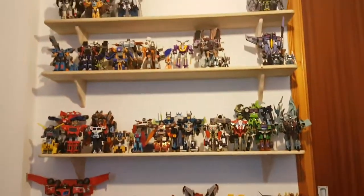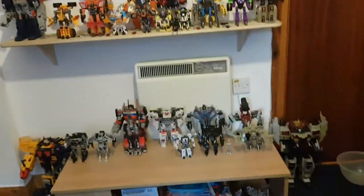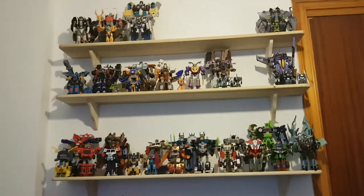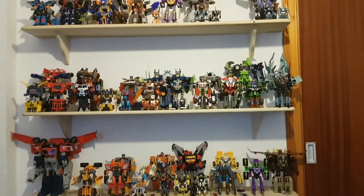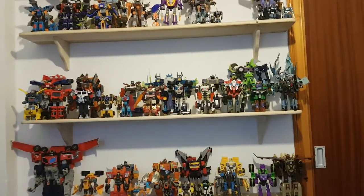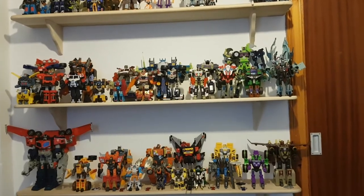So yeah, that's pretty much my entire Transformers collection as of December 2020. As you can see it has improved quite a bit since my last collection video, and I'm excited to see what Transformers figures I'll get this year — but we'll just have to wait and see. This has been my Transformers collection video of December 2020, and this is Charlie Young signing off.